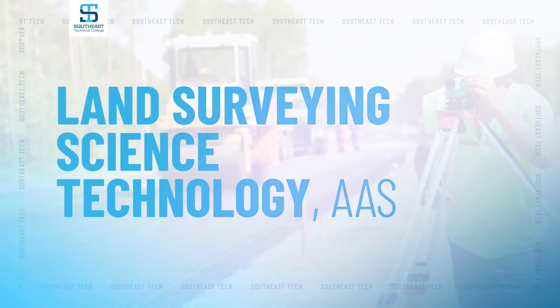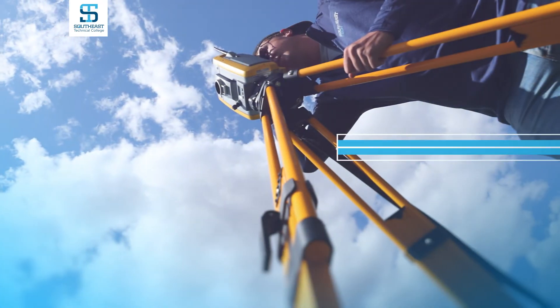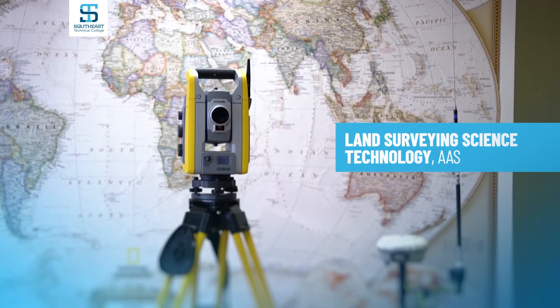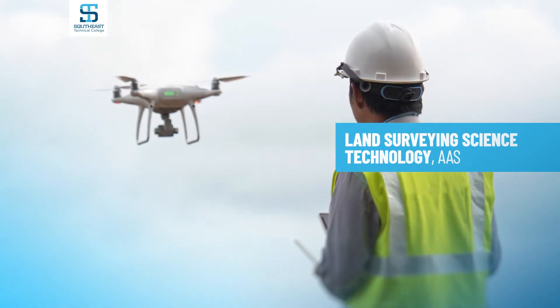Land surveying is a high-demand, high-starting-salary occupation for anybody who enjoys the outdoors. Using equipment like GPS, drones, field scanners, robotic toll stations, along with traditional equipment like leveling instruments, to measure land, make maps, and mark boundaries on the ground. Land Surveying Science is a very unique program — it's the only one like it in South Dakota and one of the very few in the region.